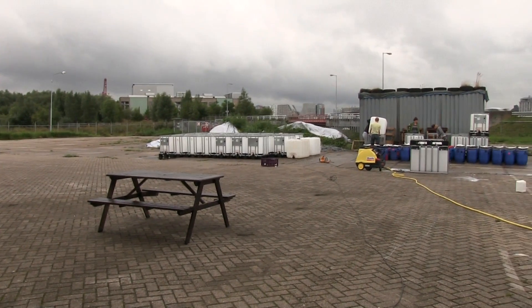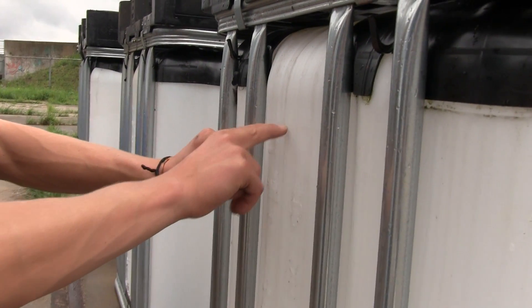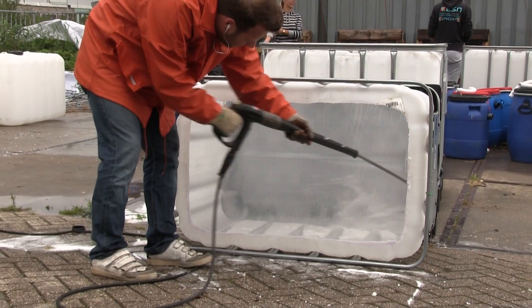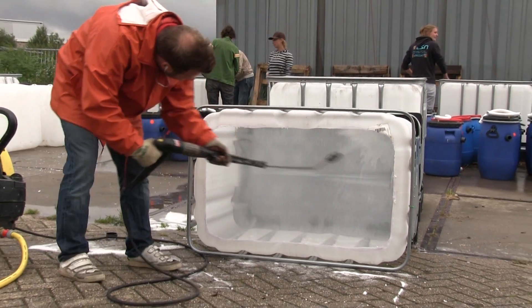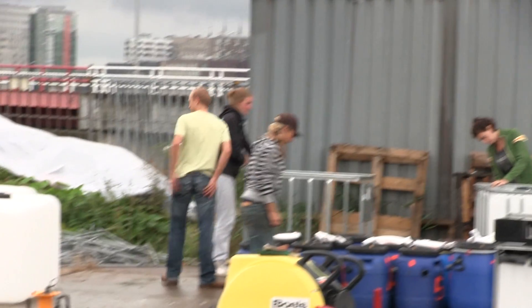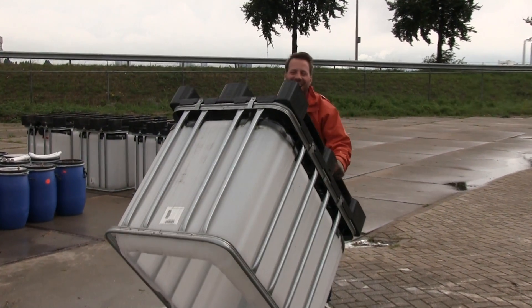Out here we have the raw materials — these international bulk containers, IBCs. Since we get them used, they have to be cleaned first to get rid of what was in there before. Most of them are filled with sugar syrup, so we use a high-pressure cleaner, and people have to cut out the tops so that we can insert all the materials.